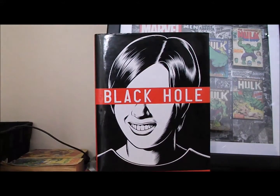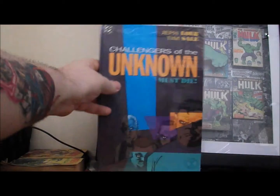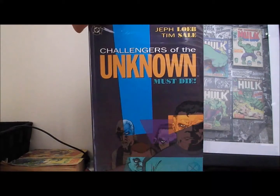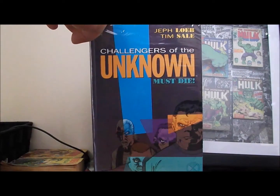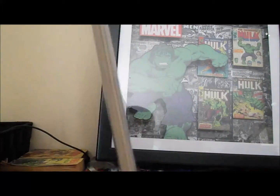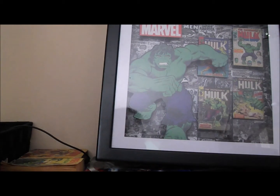All of these trades I'm about to show you I got for $2, and they were all brand new. Next up is Challengers of the Unknown Must Die — the Jeff Loeb and Tim Sale mini. This is still in the wrap, which is why the glare is so bad, and you can see a $24.95 price tag on it. Still sealed, paid two dollars.